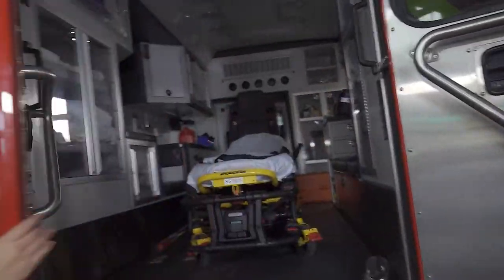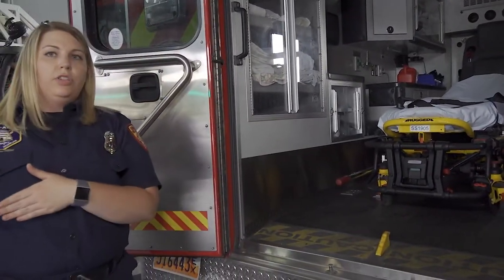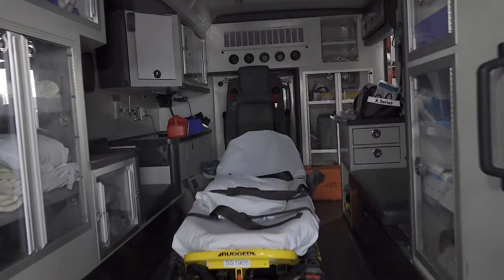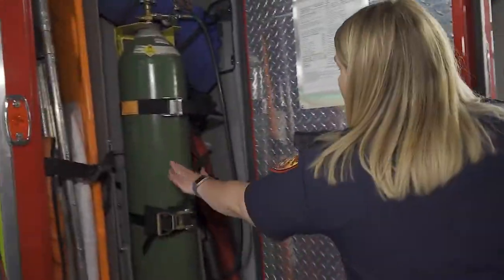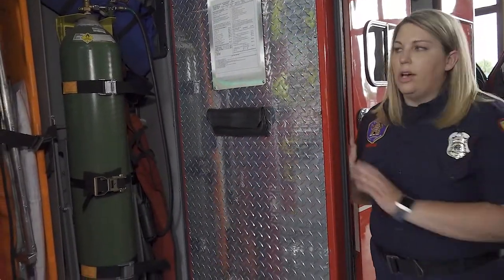Our ambulance also opens up in the back, and once it's turned on this will lower so that we can easily remove the stretcher to take it on scene to wherever we need to go. This compartment is the oxygen for the ambulance, which I'll talk more about when we get inside, and then we just have some backboards and things like that in case we need them on any calls.